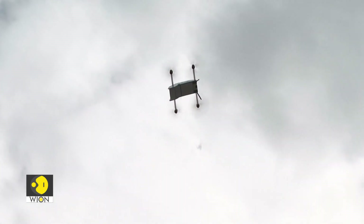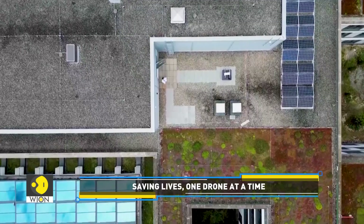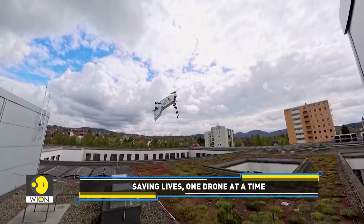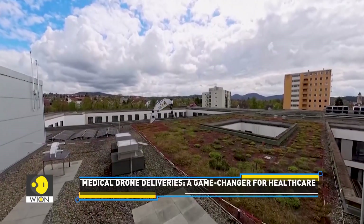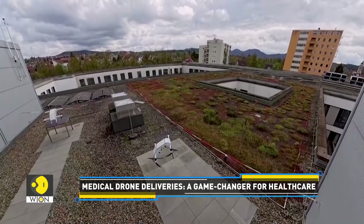Essentially, the drone flies completely automatically. This means it follows a pre-programmed route. Of course, it can always happen that something comes up — that the landing site is not free, or that other aircraft enter the area where the drone normally flies. That's why there is a remote pilot who can, in principle, control the drone from anywhere in the world.